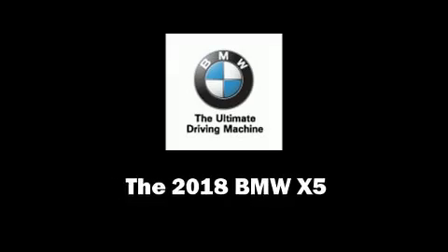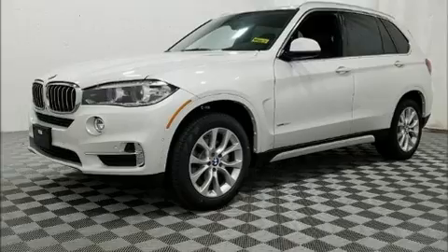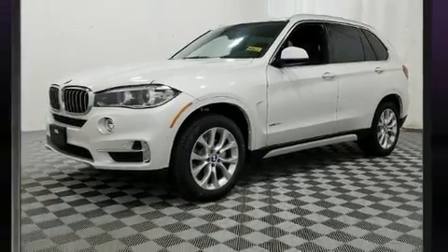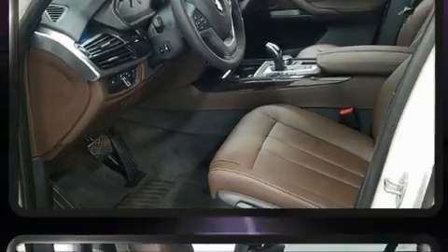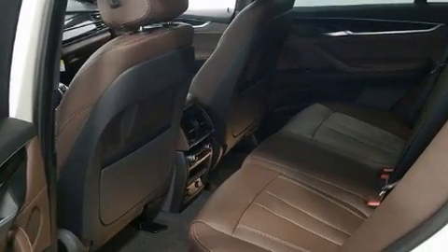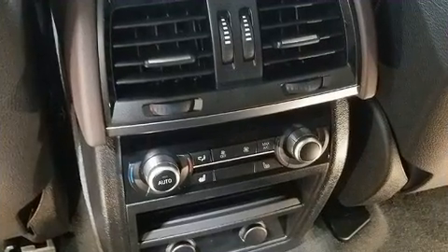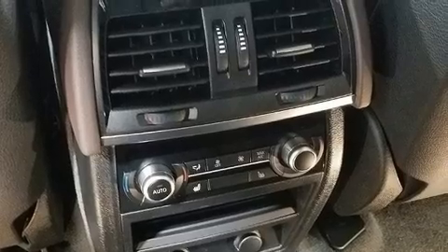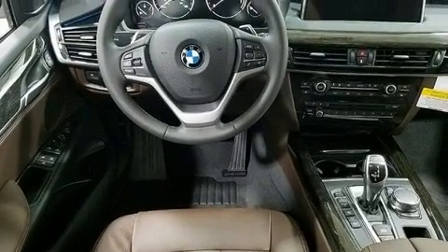Outstanding design defines the 2018 BMW X5. Smooth gear shifts are achieved thanks to the three-liter six-cylinder engine, and all-wheel drive keeps this model firmly attached to the road surface. Well-tuned suspension and stability control deliver a spirited yet composed ride and drive. A turbocharger further enhances performance while also preserving fuel economy.